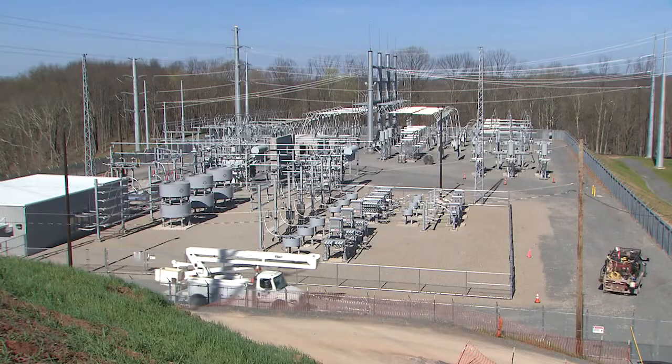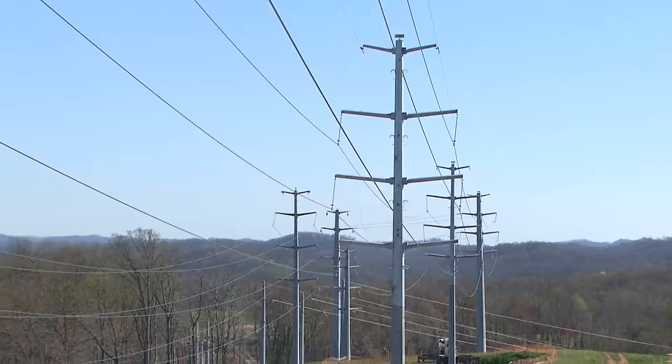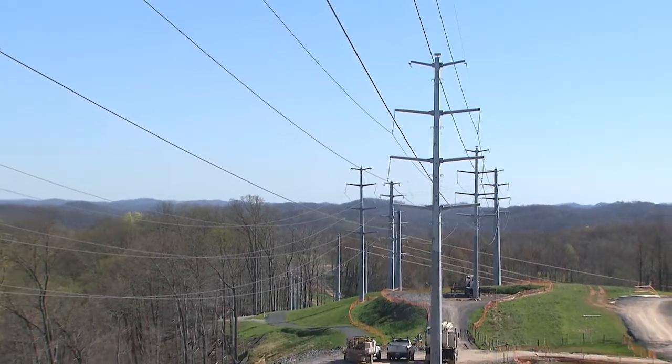The Oak Mound Waldo Run project, also in West Virginia, included a 138 kilovolt transmission line connecting the two substations in MonPower's northern West Virginia territory.